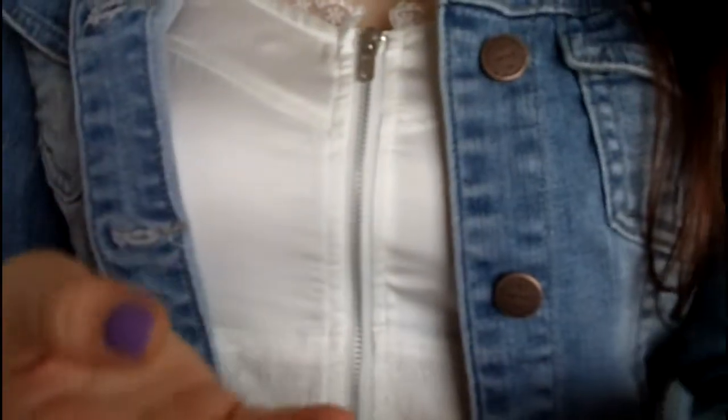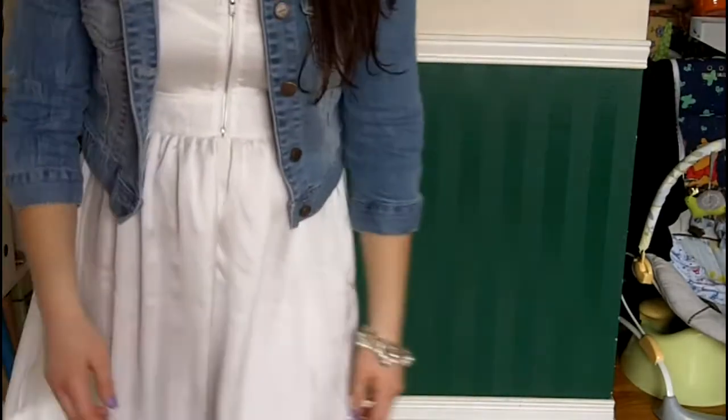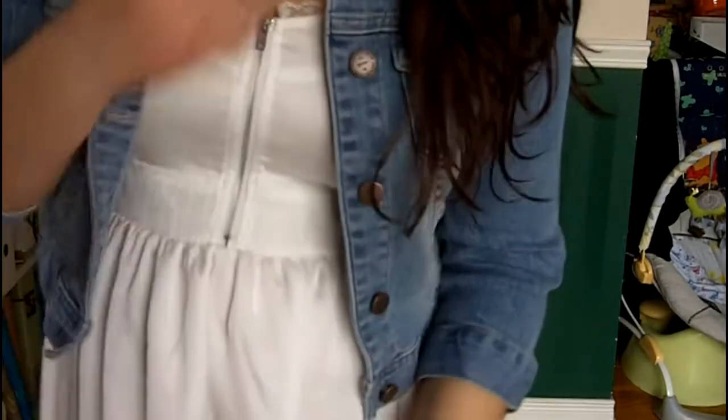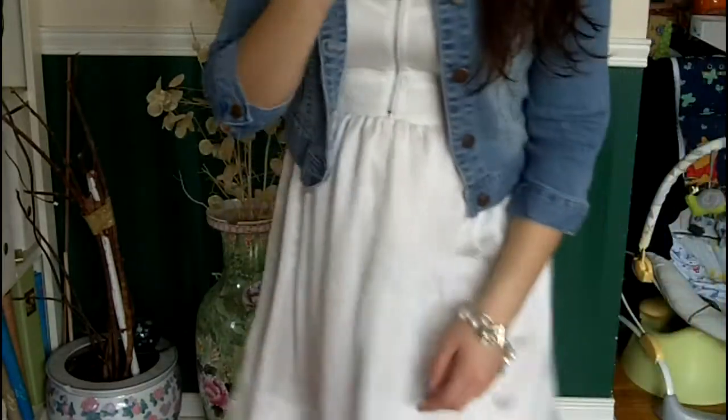I'm just wearing this pearl bracelet with little leafs on it from a store called Silpata. For my shoes, I'm just wearing these brown cowboy boots from Spring Online.